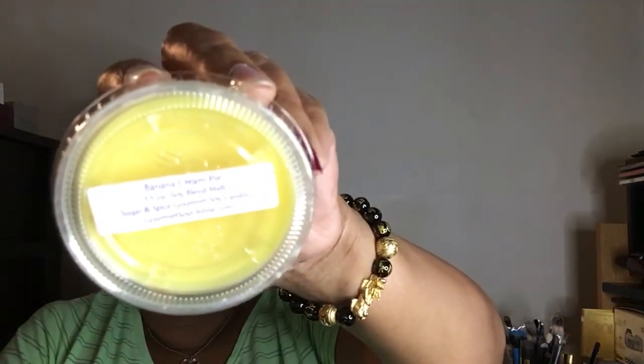This one here is banana nut cream pie, and it smells like that Laffy Taffy candy.